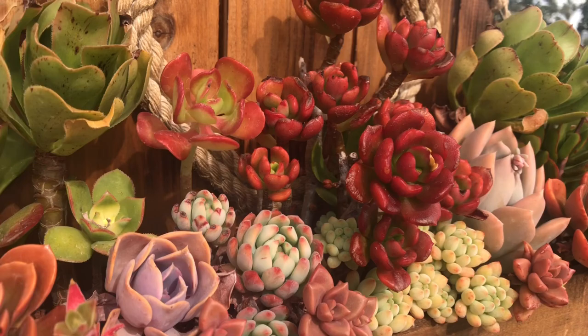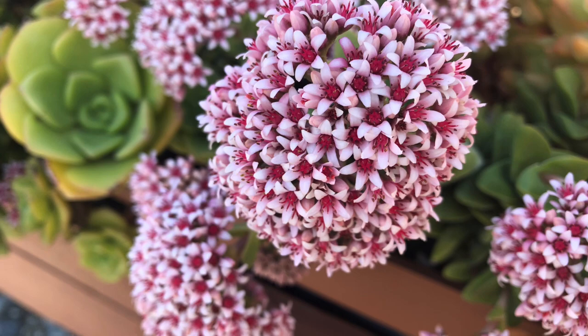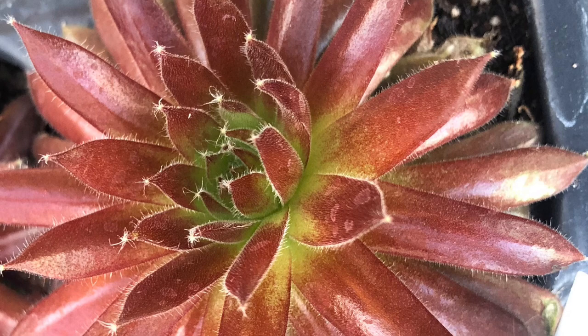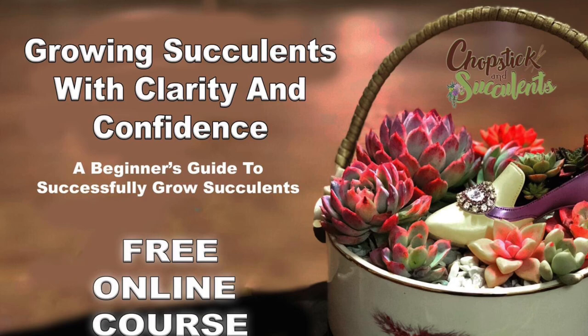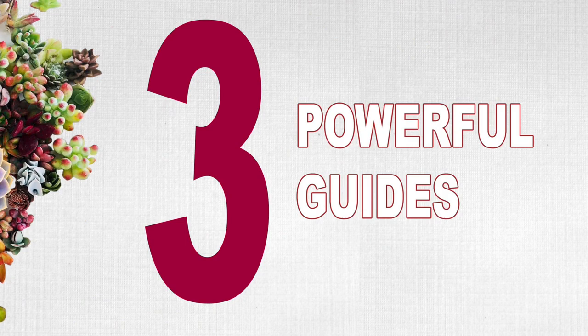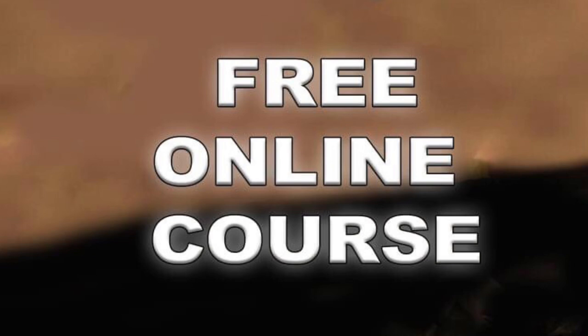Do you know that the more you care for succulent plants like your regular plants, the more you'll encounter problems? If you are new to succulents and you want to start right, check out my free online course, Growing Succulents with Clarity and Confidence: Beginner's Guide to Growing Succulents. You'll learn more from the 45 minutes of total video lessons I prepared for you — and yes, it is free. The link is in the description below.